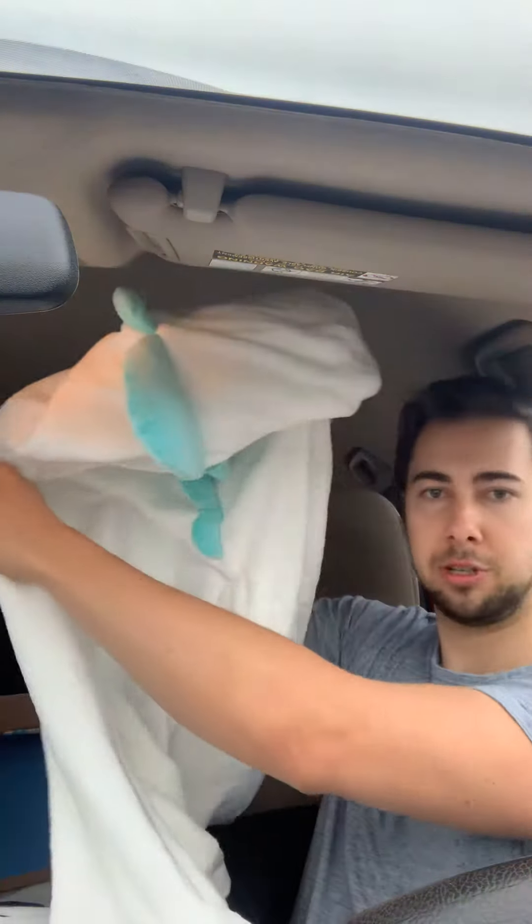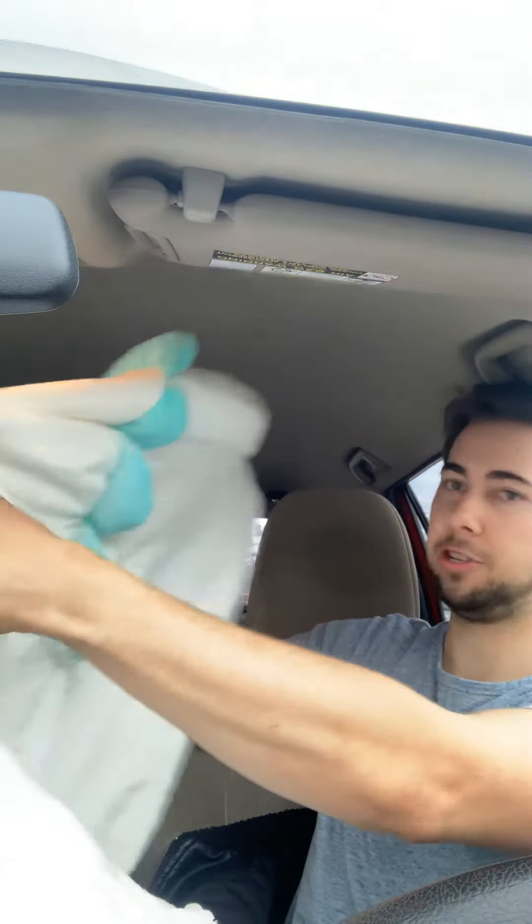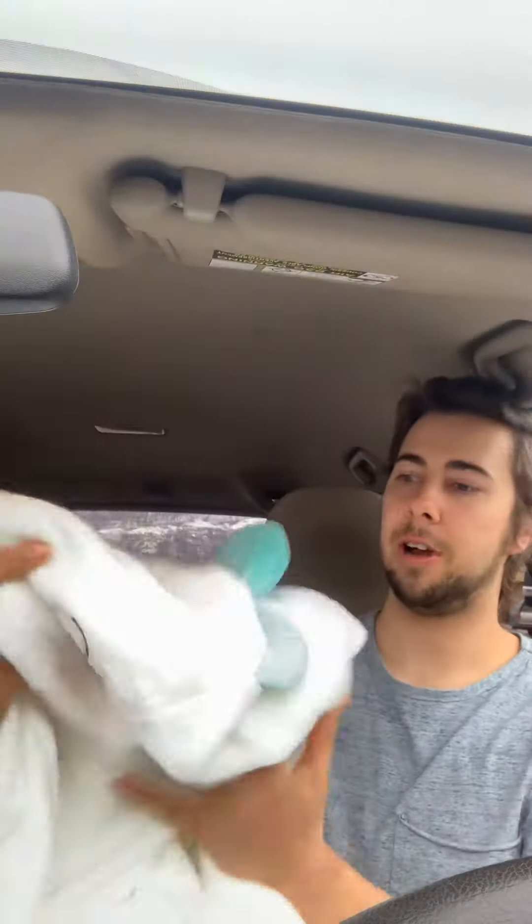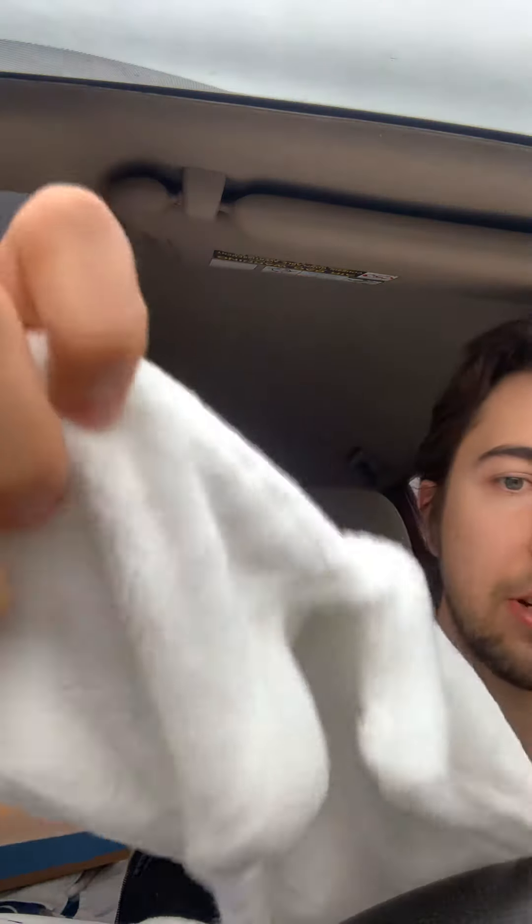The third item I sold is probably the rarest of all — it's actually this onesie, which I've never seen anyone else have. It's a little bit of a small space to show it, but on the back you've got this blue, and on the front you have this little smiley face. There are little gloves built into it, like these little mittens. Very, very soft material.